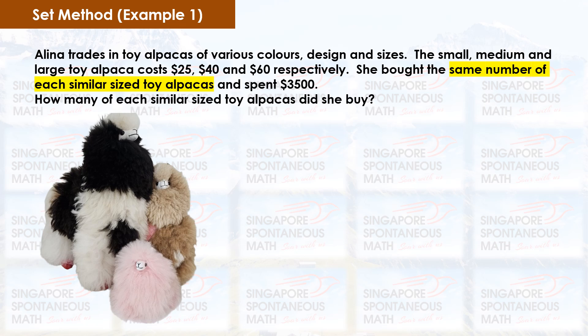Alina trades in toy alpacas of various colors, designs and sizes. The small, medium and large toy alpacas cost $25, $40 and $60 respectively. She bought the same number of each similar-sized toy alpaca and spent $3,500. How many of each similar-sized toy alpaca did she buy?